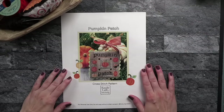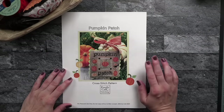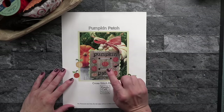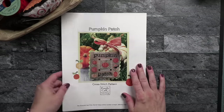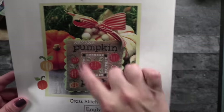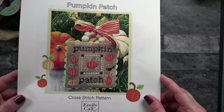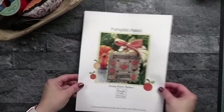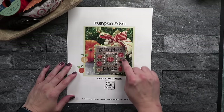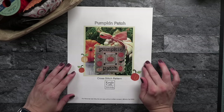I also want to show one free chart that I found — this is a freebie from Emily Call Stitching and it is adorable. This would even make a super cute pillow finish. She did it in a little flat finish on a little hanger. You can find this on her Facebook page — I'll link to it in the description below.